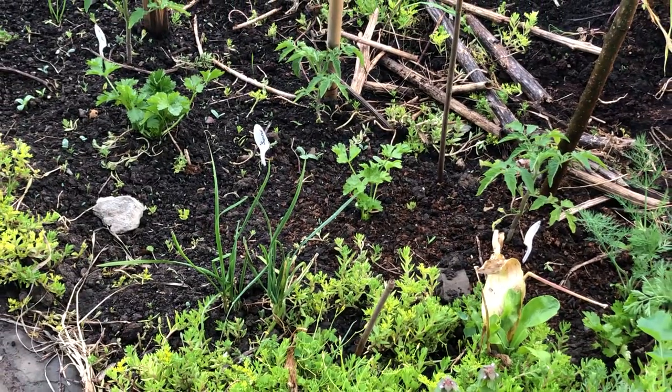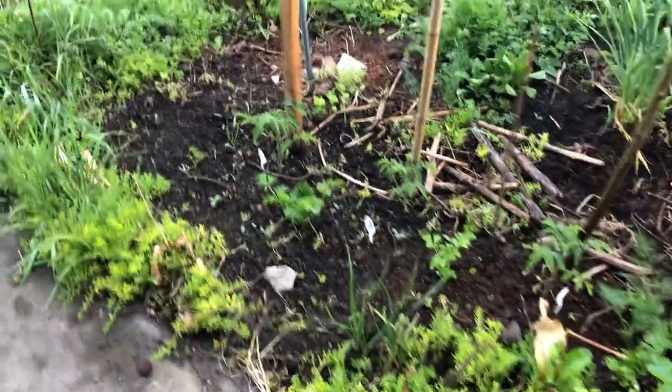Those are leftover daffodils that I just haven't tied back yet.